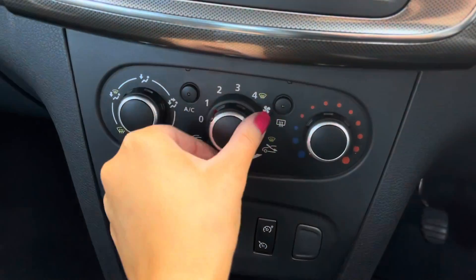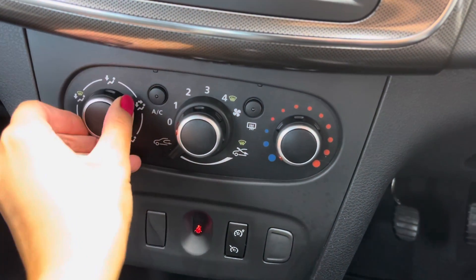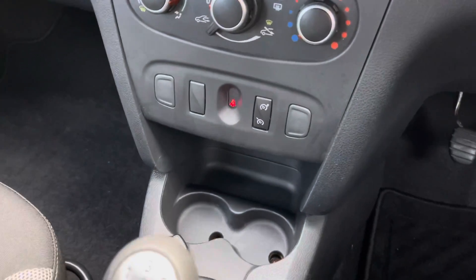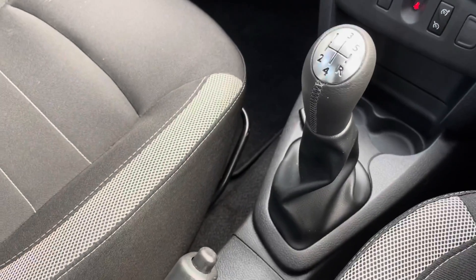Moving down, you've got the air conditioning controls, and I can confirm that all the dials are working just as they should — handy in the summer months when it gets a bit hotter outside. You've also got dual cup holders for storage and the five speed manual gear stick.